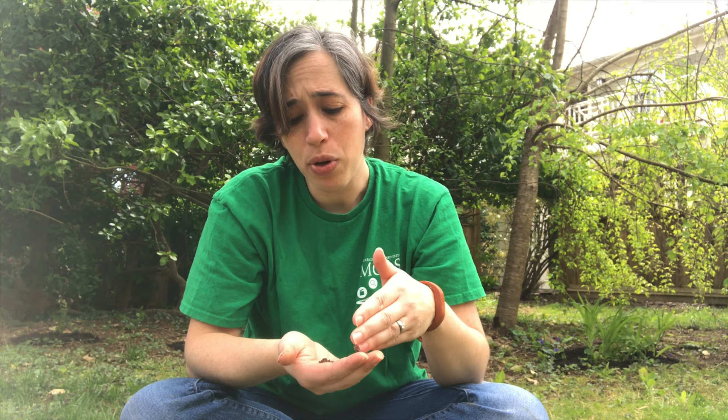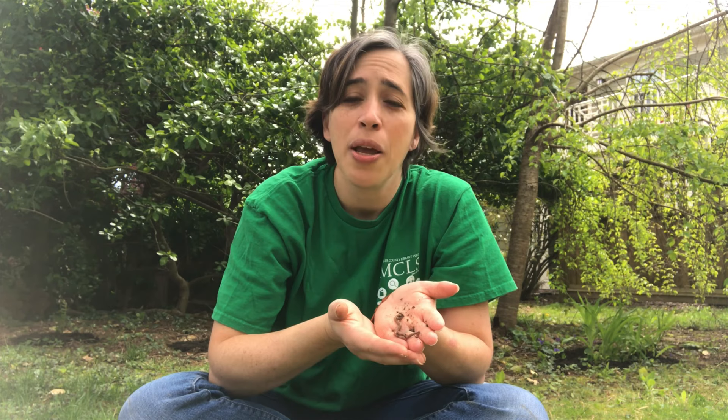Now, worms like moisture — they don't like to be out in the hot dry sun. You may have noticed that after it rains, you'll find worms out on the sidewalk. That's because they're coming out to get to that rain; they like the moisture. But if the rain stops quickly and dries up, sometimes they're stuck there on the dry sidewalk. So if you ever see a worm out on a dry sidewalk after it rains, do him a favor, pick him up, and move him over to the dirt — you might save his life.